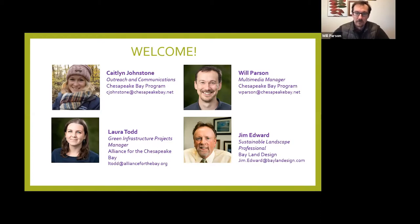My name is Will Parson, and I am the Multimedia Manager for the Chesapeake Bay Program. I tell visual stories from across the 64,000 square miles of the Chesapeake Bay watershed — everything from restoration to recreation to history to culture. You'll see a video I put together featuring pollinators from across that diverse watershed, from the margins of farm fields to my backyard patio where I had some potted plants. You'll see the full range of pollinators in action.